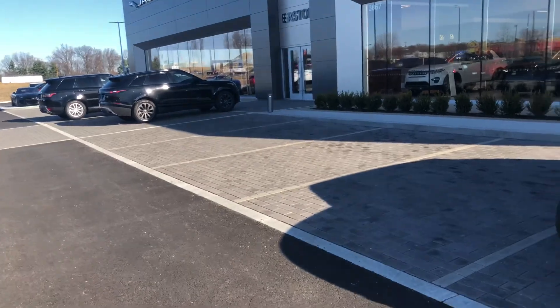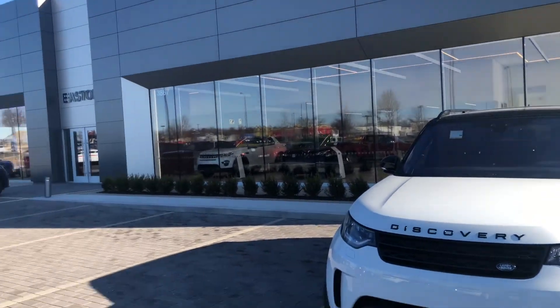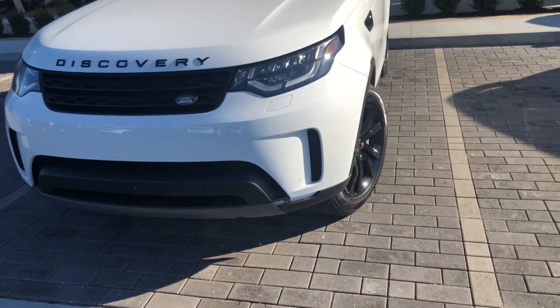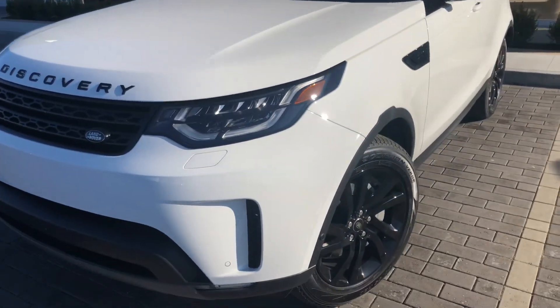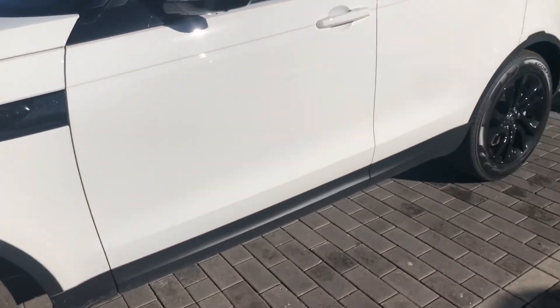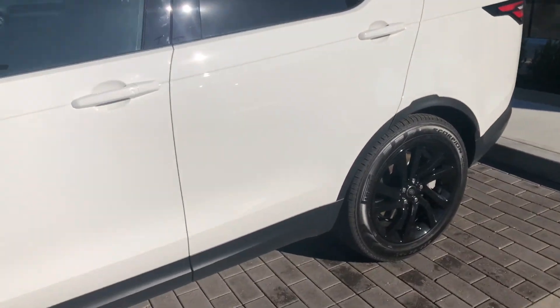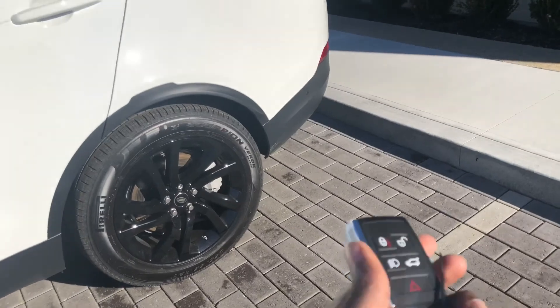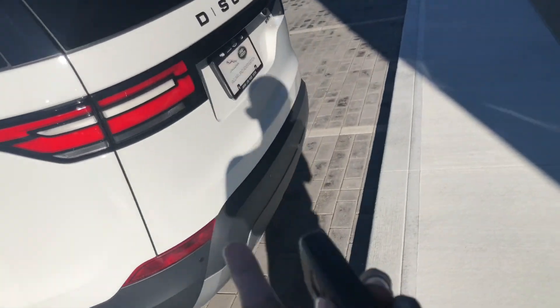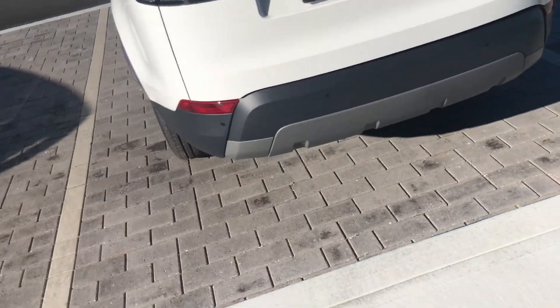I'd like to give a big shout out to Jermaine Land Rover Jaguar of Easton for providing this Land Rover Discovery for us to review today. This is the Land Rover Discovery equipped with the black roof and the two-tone color. Here you have your standard Land Rover Jaguar key fob.